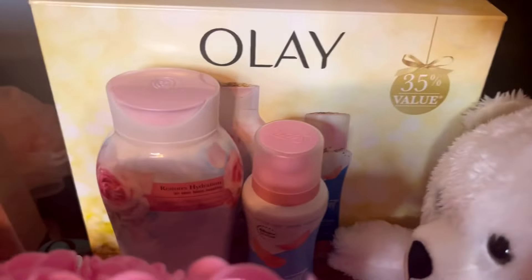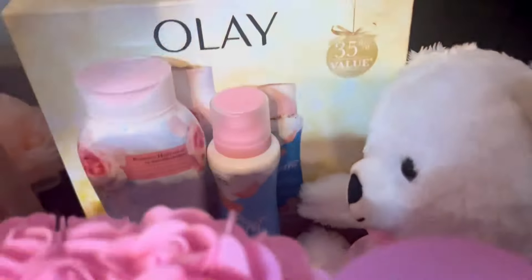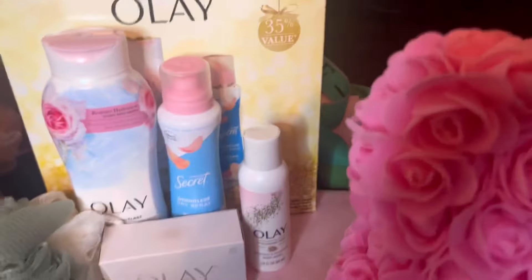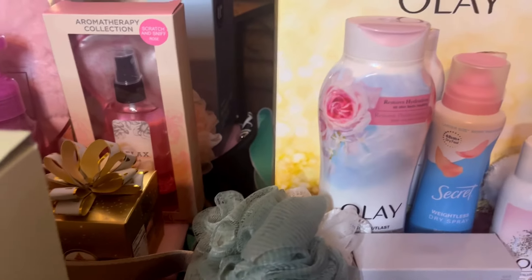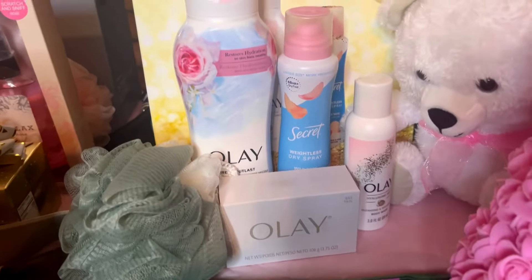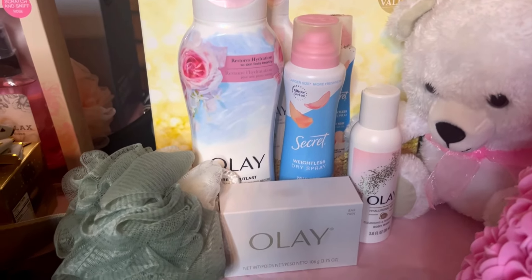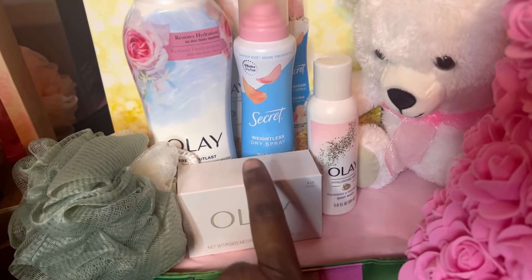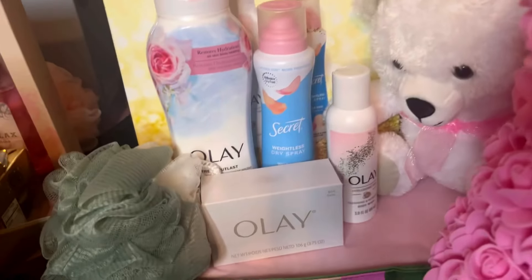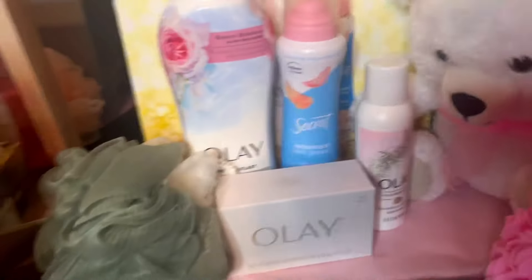There's some Olay soap down there. This three-piece set came in that box — I left the box in there as a filler — and I think I got that from Walgreens last year. This loofah is from Temu. And I just got a thing of Olay soap — I think it came from Walgreens on a clearance or a coupon special that they had at some point.